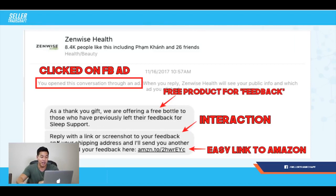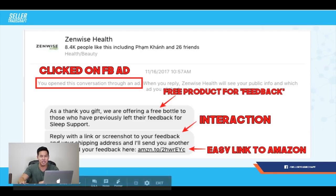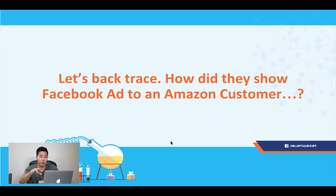Once they reply back to this message within their Facebook Messenger, they'll go ahead and send a link or screenshot to their review, and then they can get their free bottle of the supplement. It's a really high-enticing offer and that's why people want to get a free bottle of sleep support. Now, at this point I want to remind you of something: how do they show a Facebook ad to an Amazon customer?